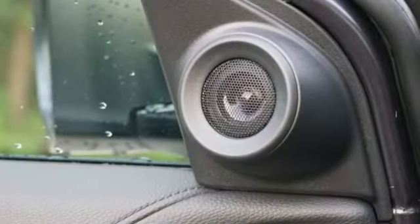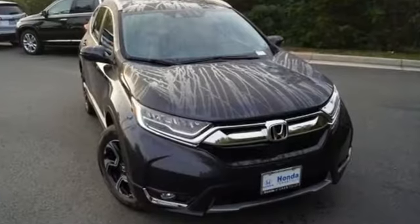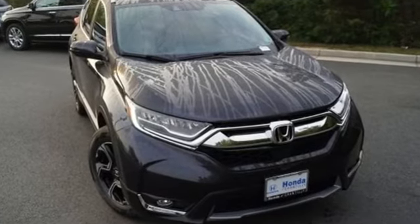Every Honda is designed with a driver in mind. Someone is going to drive this fantastic vehicle off the lot — it should be you. Test drive it today.